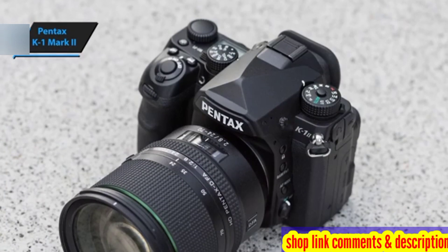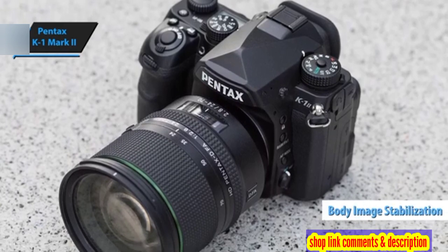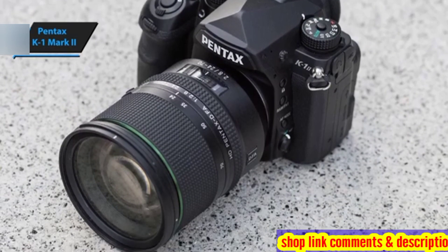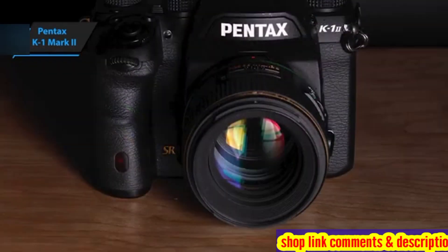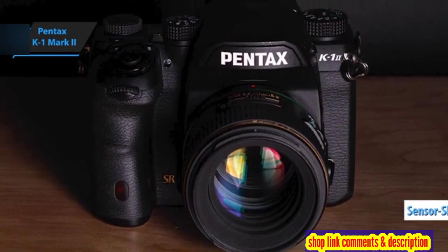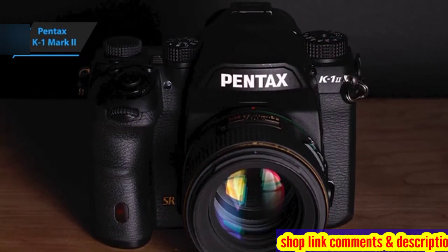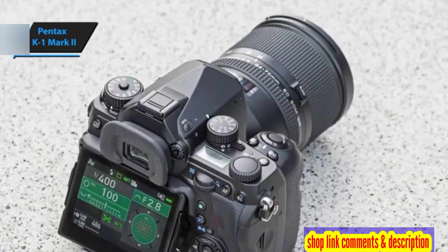One of the standout features of the K1 Mark II is its body image stabilization system. It uses micro-shifts of the sensor to simulate an anti-aliasing effect, thus preventing moire and other artifacts as if it had a low-pass filter. The same sensor-shifting technology enables you to adjust skewed horizons or create ultra-high-resolution images using four separate shots for enhanced detail and RGB reproduction.